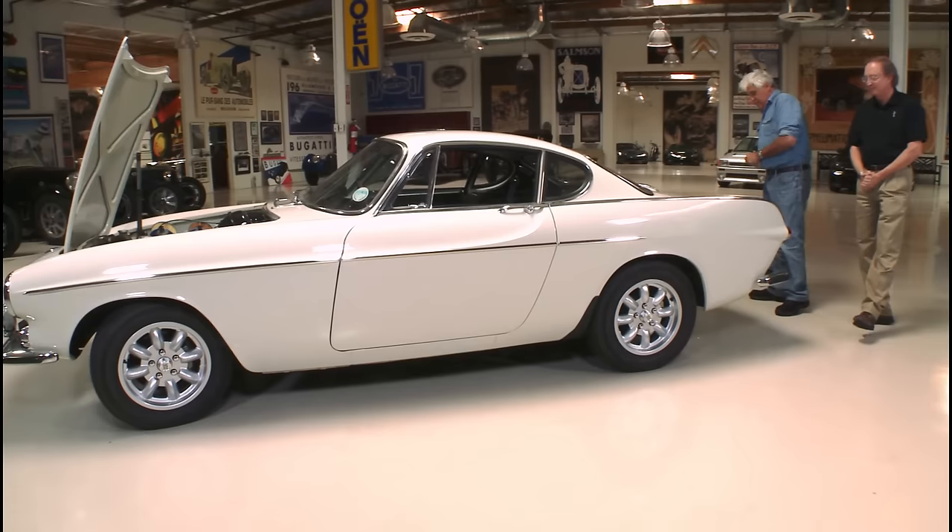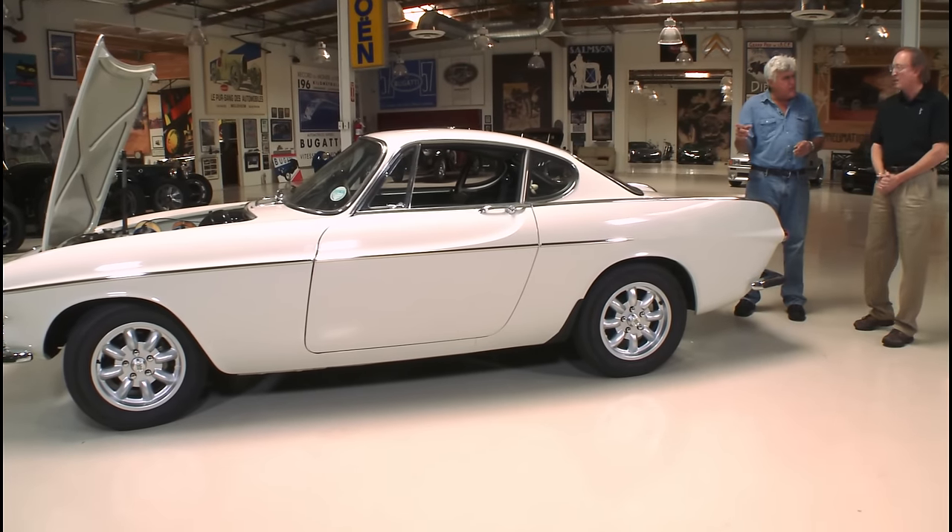Did this have disc brakes in the front? Yes, it did. Volvo was always big on safety, and it has the three-point seat belts. Volvo had put those in their cars since the late 1950s, so they were ahead of their time — very modern in that respect.